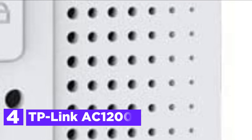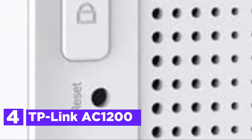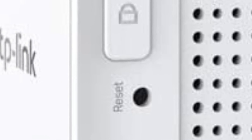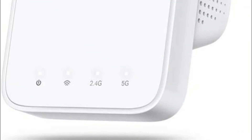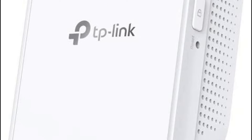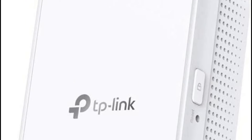At number 4 is the TP-Link AC 1200. The range extender can be used with traditional routers, access points, and gateways for Internet service providers. An intelligent signal indicator guides you to the ideal spot to place your range extender in order to get the most powerful connection. For routers that support WPS, press the WPS button to quickly set up and extend the Wi-Fi.